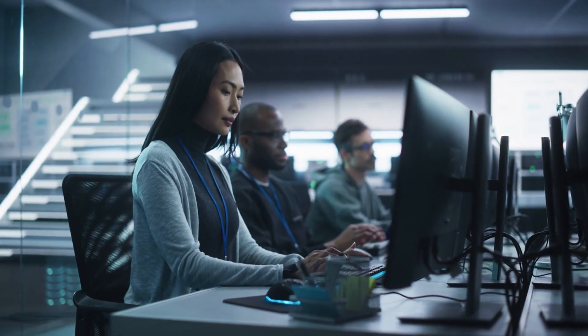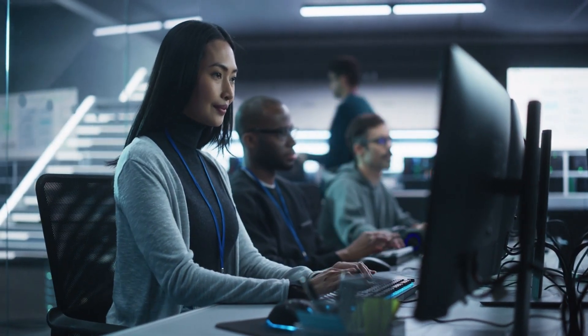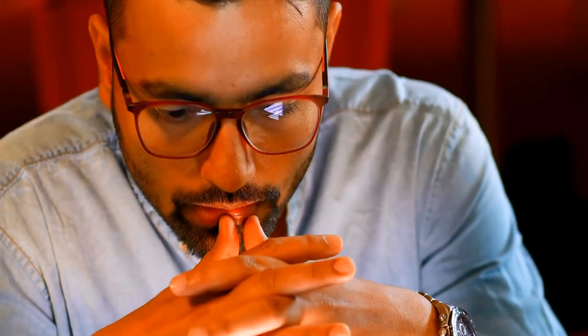Careers in cybersecurity include roles like security analyst, IT specialist, and risk analyst, among others. Entry-level positions typically start around $50,000 to $70,000 per year, while experienced professionals can earn six figures or more. The demand is high and the opportunities are endless.